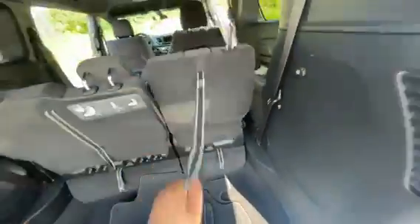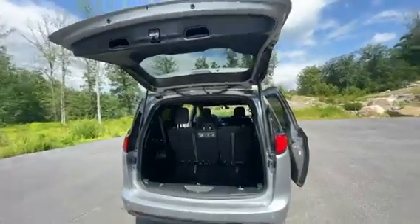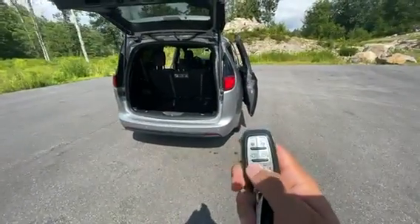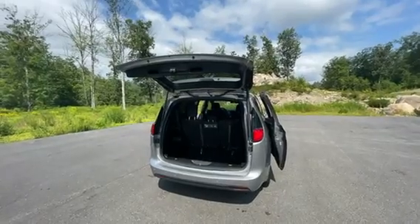Quick and easy to put back up as well. Heated rear window, and if you wanted to close everything up, no problem — you can do that right from the key as well. Everything will close up for you.